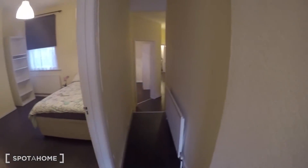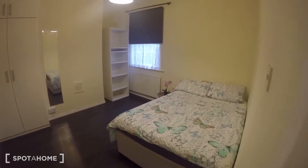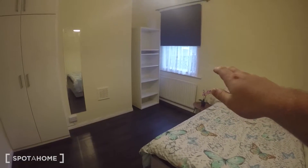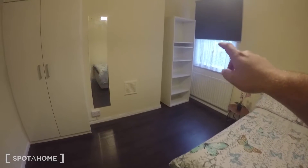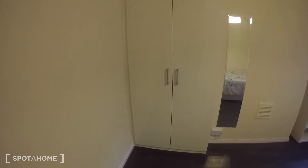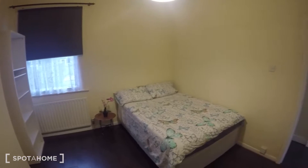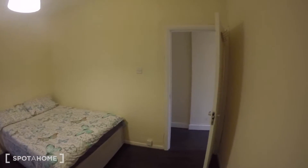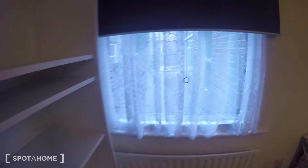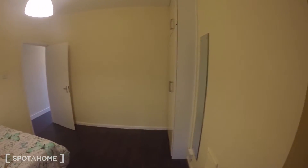Next up, on my left again, is bedroom number two. This one accepts couples. Lovely large space, double bed again, window looking out into the garden, bedside table over there, shelving, full-length mirror, and some built-in wardrobe there. It's a really nice open space.